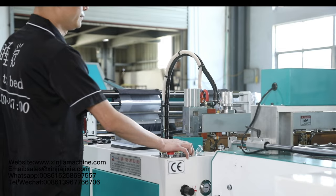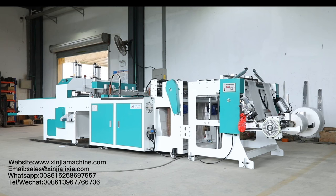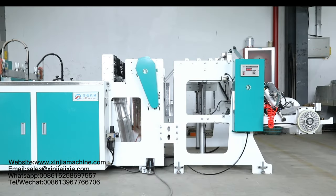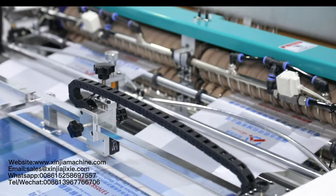XJ-BXJ-500X2SVT is a high-speed bag making machine, specially designed for two lines PE and biodegradable t-shirt bag production. The stable speed reaches 400 to 600 pieces per minute.